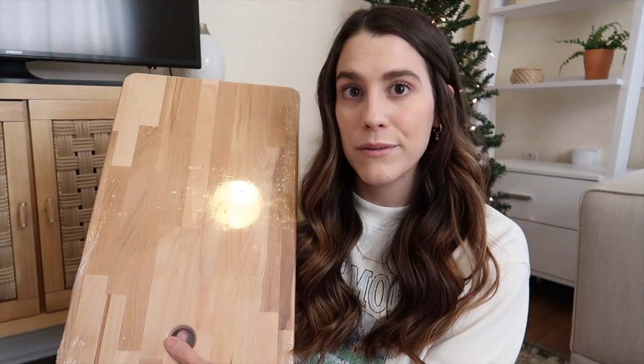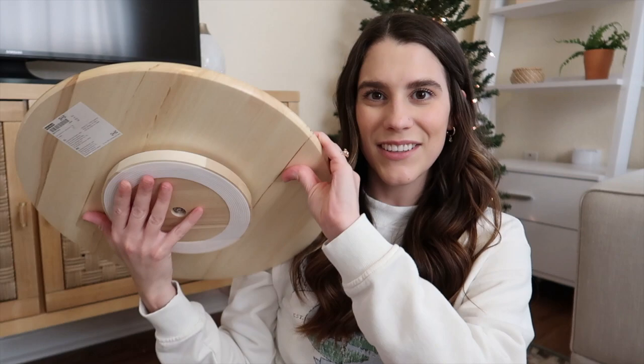Another thing we got from Ikea is this — I think it's like a lazy Susan? It sits on your counter and spins. I originally thought I could put spices on it, but I'm not exactly sure what I'm going to do with it yet. I do like the wooden natural color — we could put a candle, salt and pepper, or napkins on it. It was from Ikea, around $12.99, so a really good find.